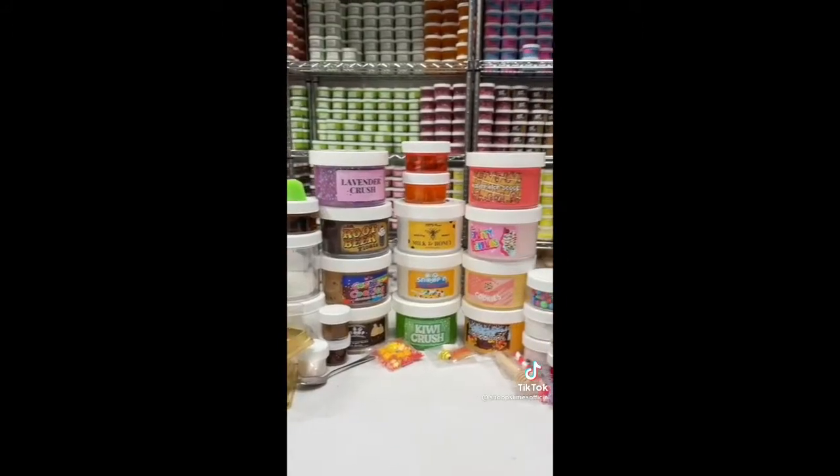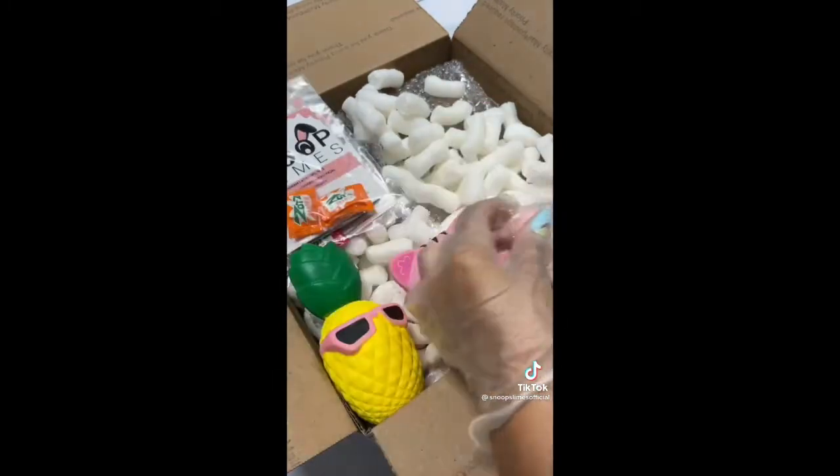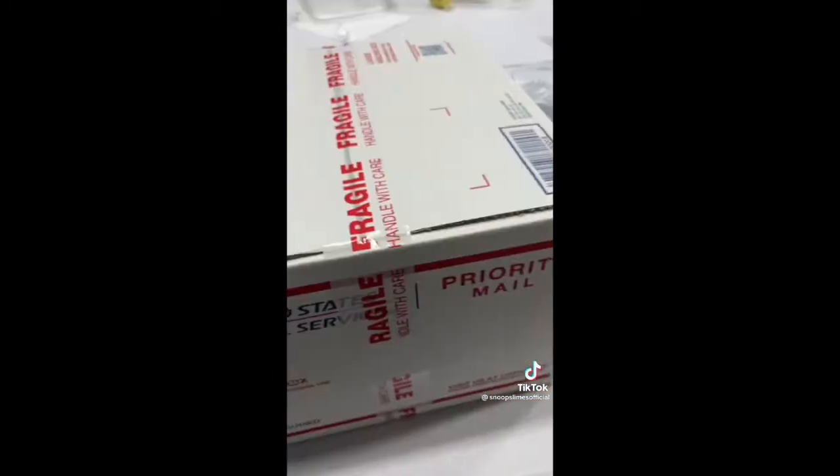I first grabbed all the slimes and add-ons from the shelf and bubble wrapped them individually to protect them during shipping. Then I grabbed a large box for this order, added some packing peanuts, and put all the slimes inside. After that, I added 3 slime care sheets and 2 jumbo squishies and mochi squishies as extras for the order. Finally, I taped the box shut and it was ready to be shipped. Thank you for purchasing, Michael!